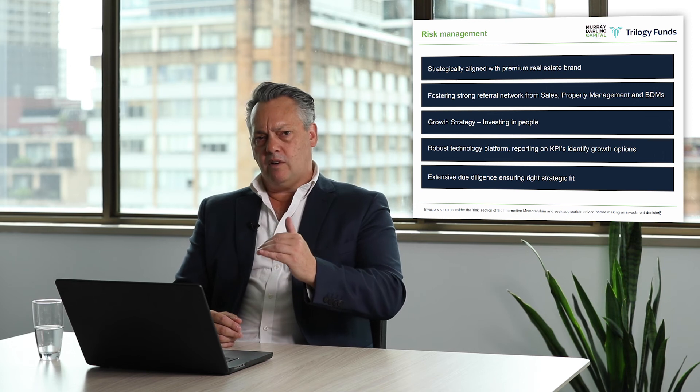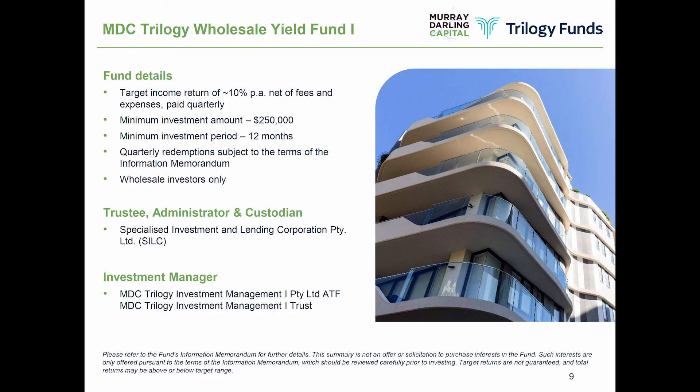That's allowed us to be very confident on the returns we're going to deliver to investors. The fund targets returns of 10% per annum, which can go up as we generate higher returns and pass those on to investors. We have a minimum investment amount of $250,000, a minimum investment period of 12 months, with quarterly distributions. We've outsourced to an independent administrator, custodian and trustee, and use the risk platforms and expertise of Murray-Darling Capital and Trilogy Funds to manage the underlying risk of the portfolio.